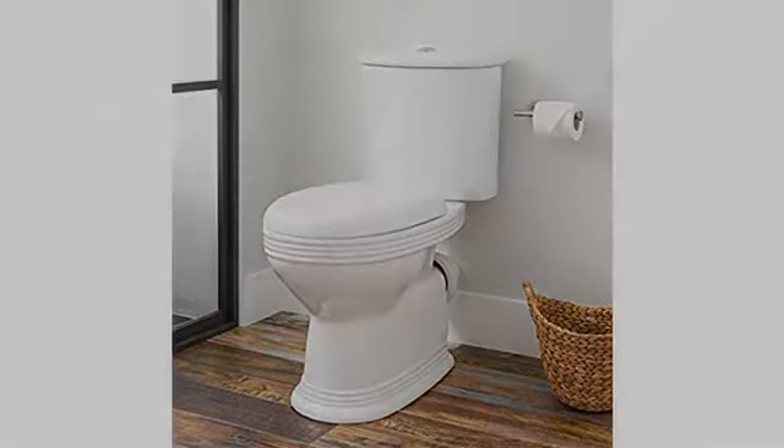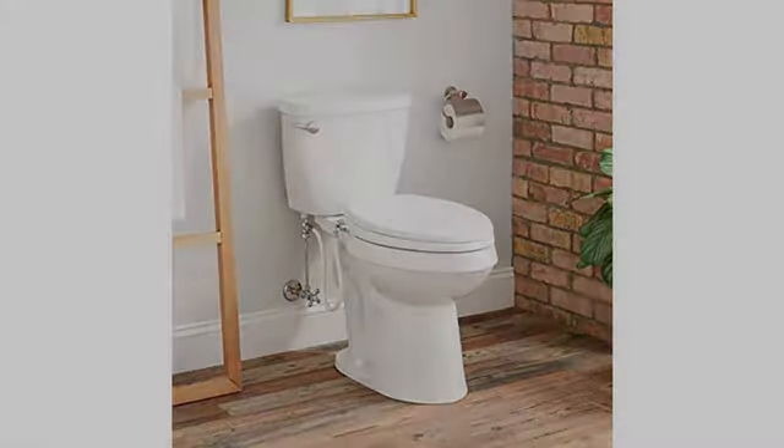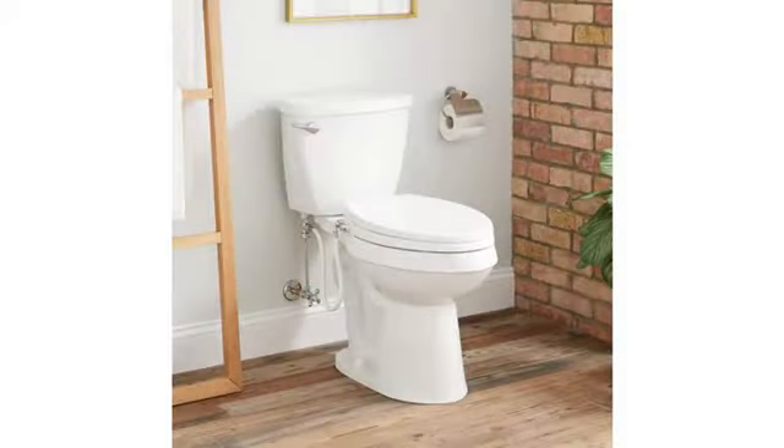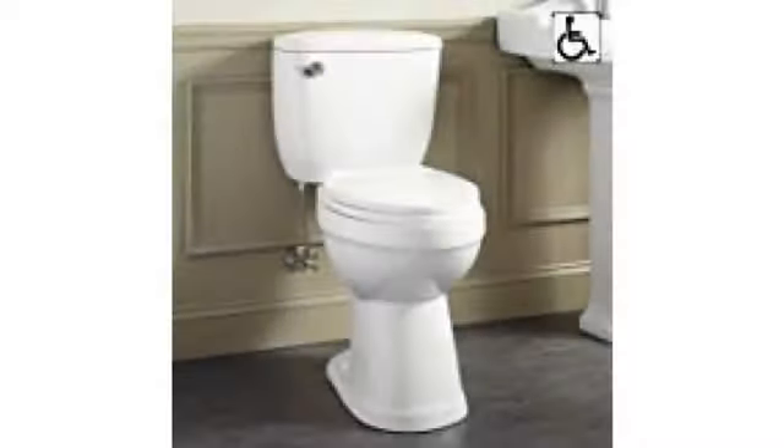This toilet was exactly what we wanted, now that we're in our middle 70s. We should be able to go comfortably for another 10 to 15 years. Worked as expected. Good product. Searched everywhere to find an 18 inch toilet — glad we found it.